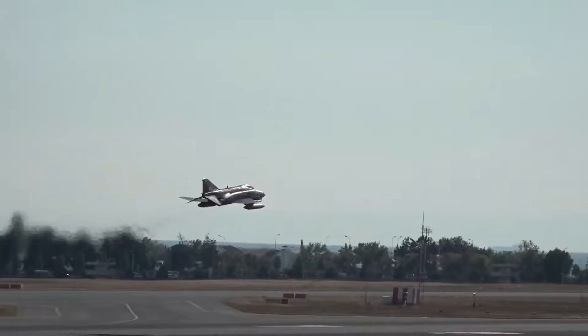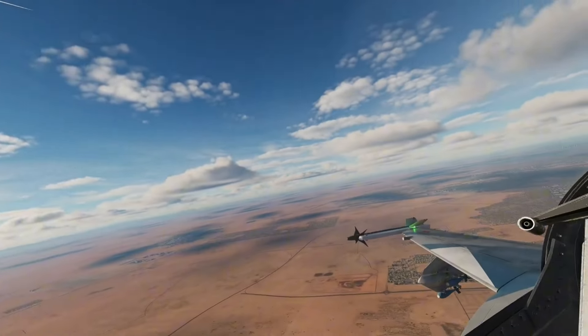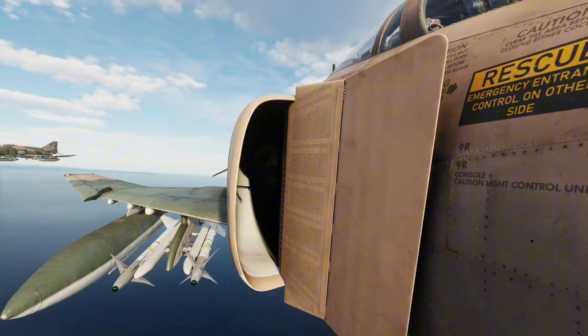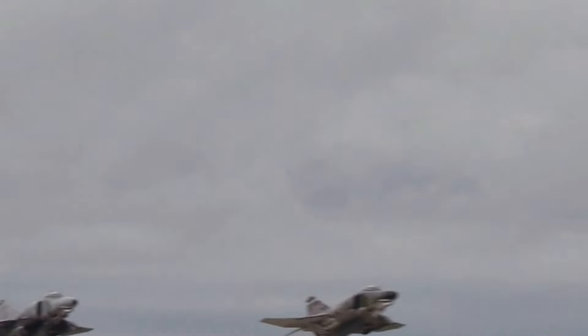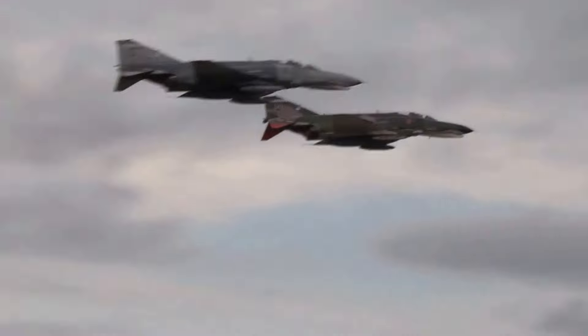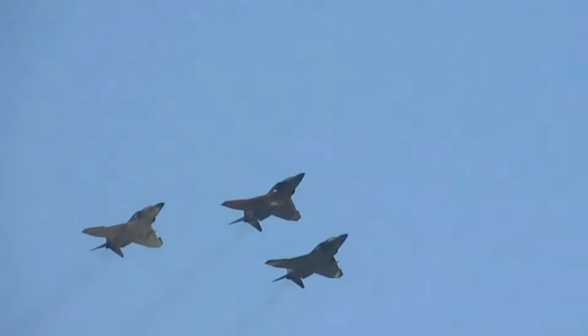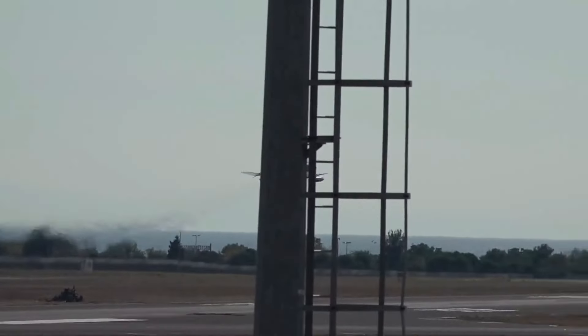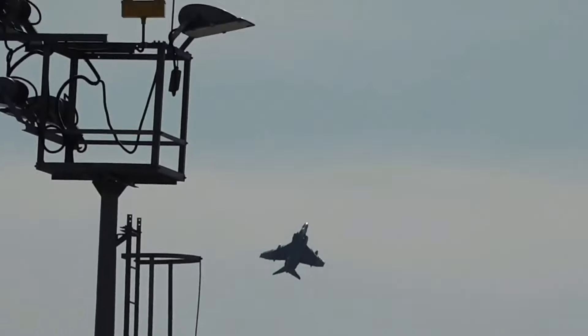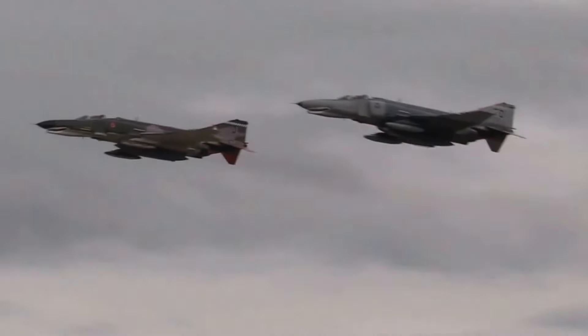First flown in 1958, the F-4 Phantom II was introduced into service with the U.S. Navy in 1960. Its impressive performance, characterized by speeds exceeding Mach 2 and an excellent climb rate, quickly caught the attention of the U.S. Air Force and Marine Corps, both of which adopted the Phantom for various combat roles. By the mid-1960s, the F-4 was a cornerstone of American airpower.